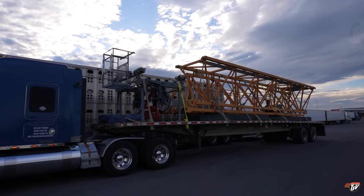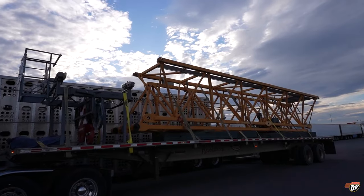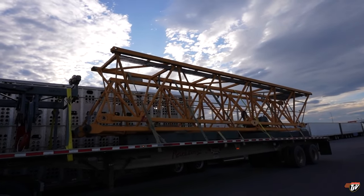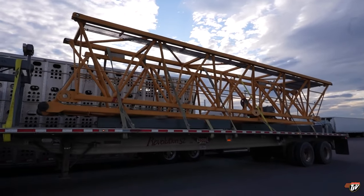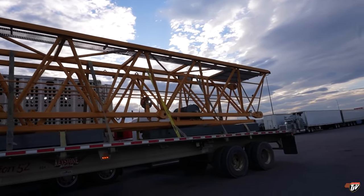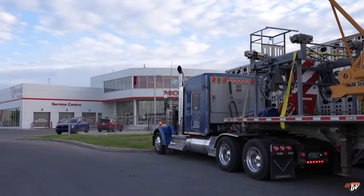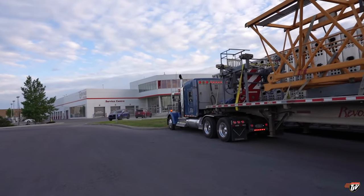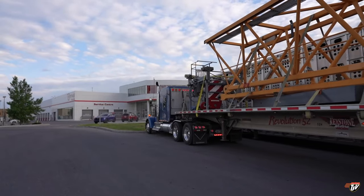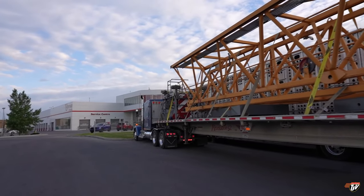So this load was already picked up by me, loaded and tied down earlier this week. We picked this up in Edmonton, if you remember, and I've got to bring this to southwestern Manitoba. So we'll be leaving tomorrow. I'm going to wait for my logbook to be reset. I could have left now, but I'm going to wait until 11 a.m. tomorrow. My logbooks will be reset and that'll give me a full 70 hours for the next week.